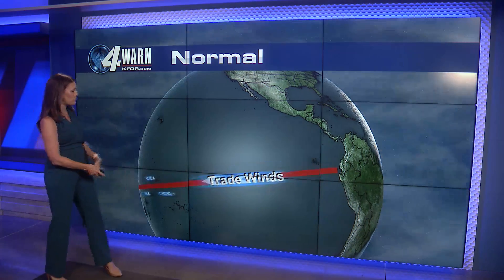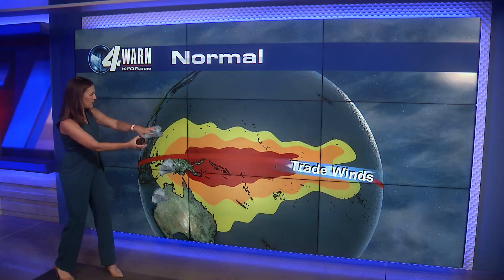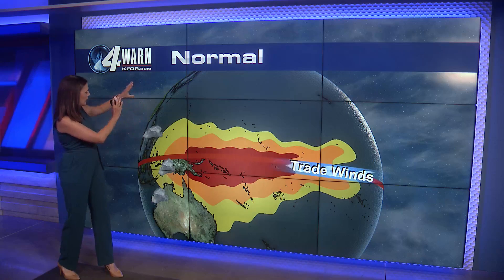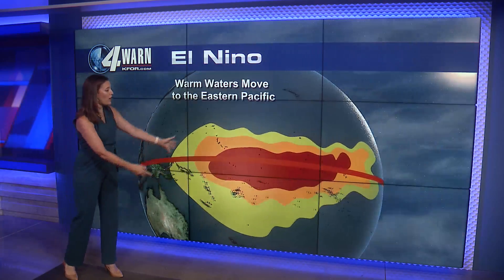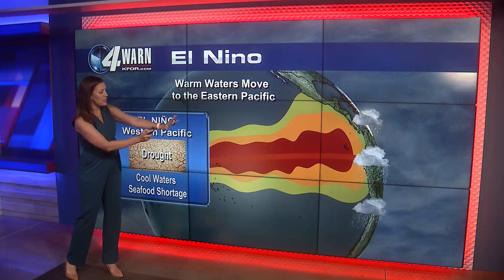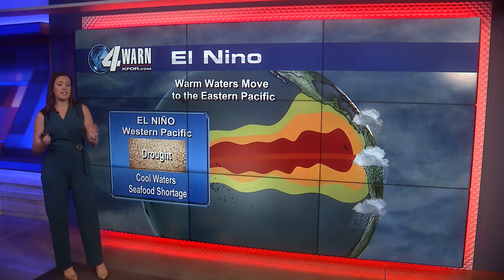Under normal circumstances, the trade winds near the equator move from east to west, pushing the warm waters of the Pacific closer to Asia and Australia. When the trade winds weaken, it switches and pushes that warm water over towards the Americas. And as it pushes east, that makes a big difference in what type of weather we can see.